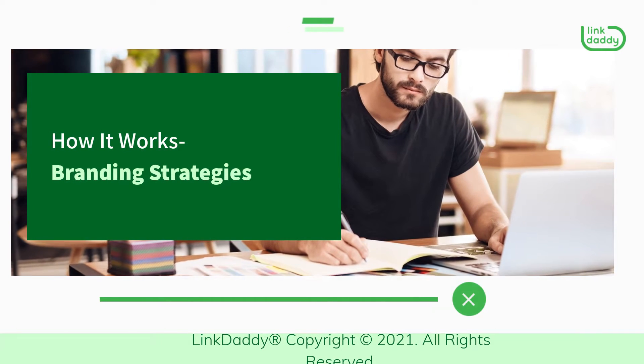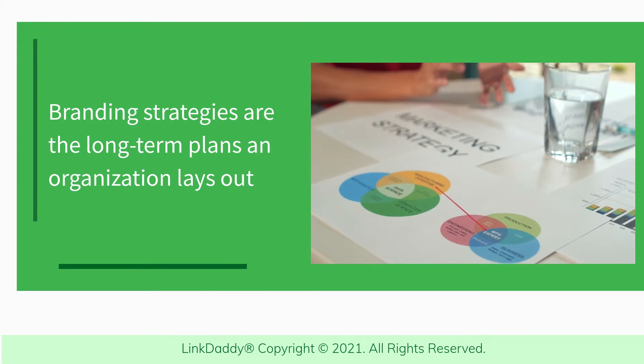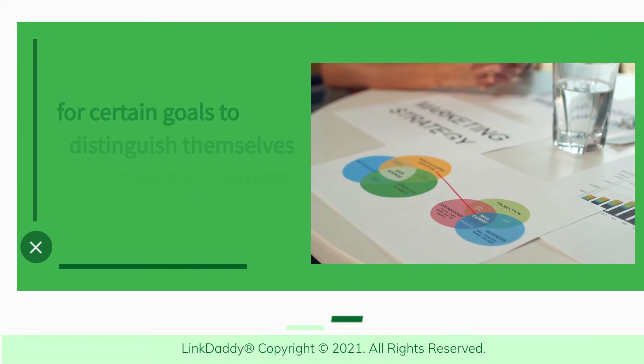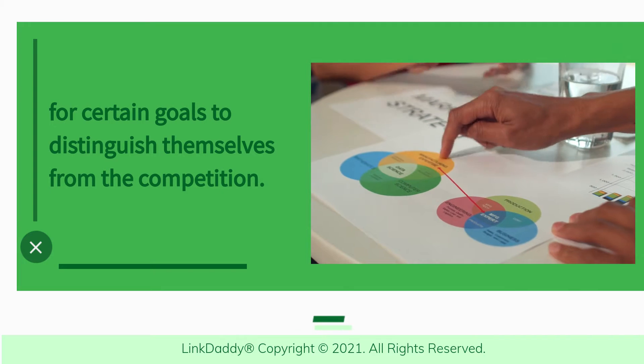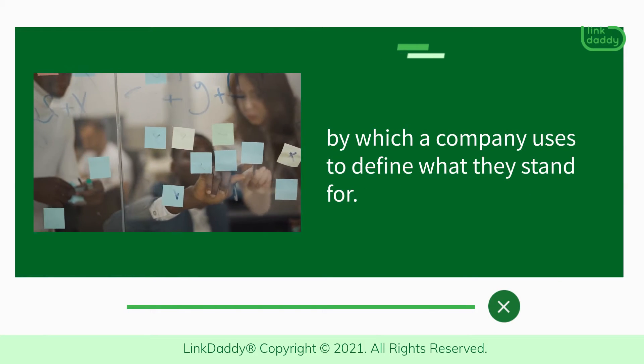How It Works: Branding Strategies. Branding strategies are the long-term plans an organization lays out for certain goals to distinguish themselves from the competition. A branding strategy is the blueprint by which a company uses to define what they stand for.